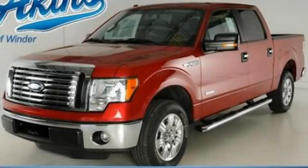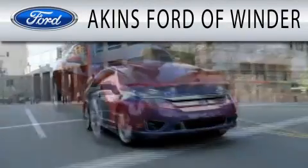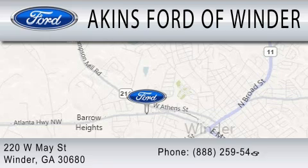Please call us today for more information on this great vehicle. Aikens Ford in Winder is dedicated to doing everything possible to ensure that the experience you have selecting your next vehicle is as pleasant as possible. We are located at 220 West May Street in Winder.